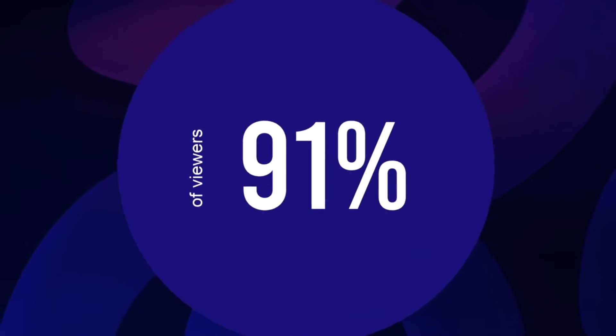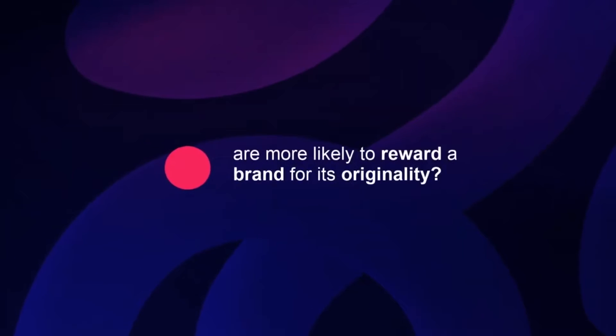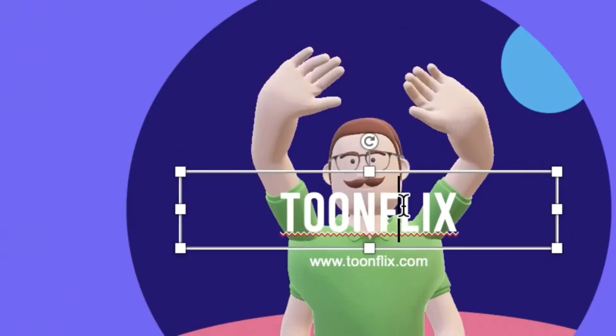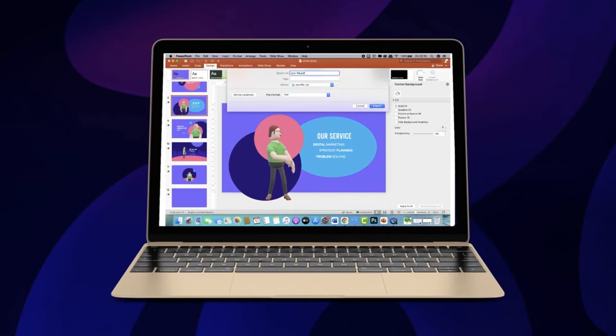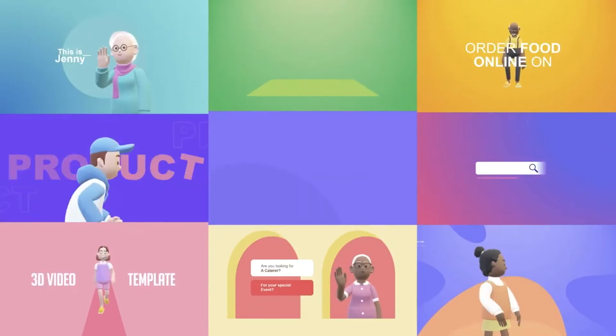Do you know that 91% of viewers are more likely to reward a brand for its originality? So captivate your audience by making attractive, aesthetically pleasing, and unique 3D animated videos in just a few minutes with the help of 3D ToonFlix.